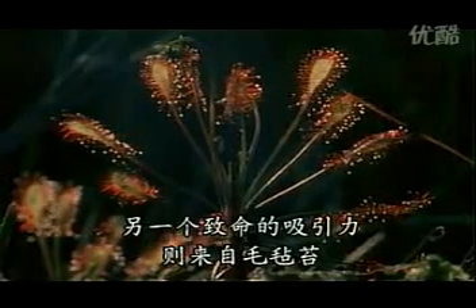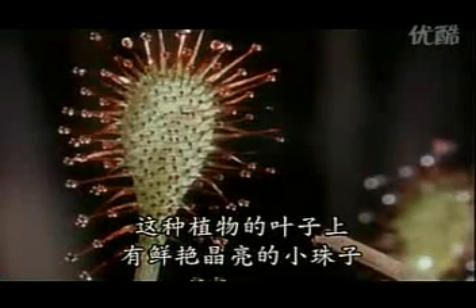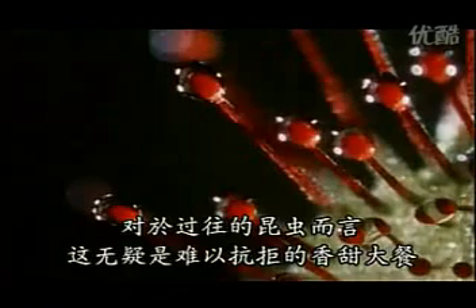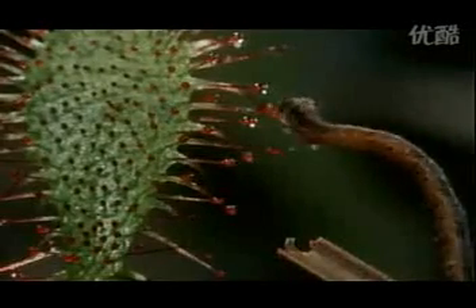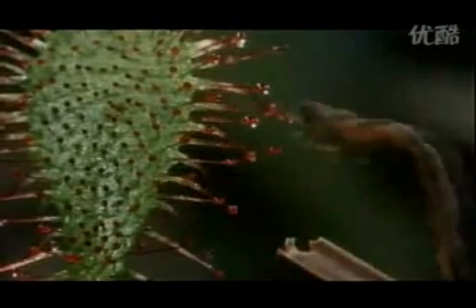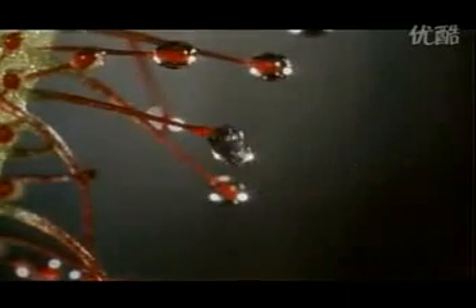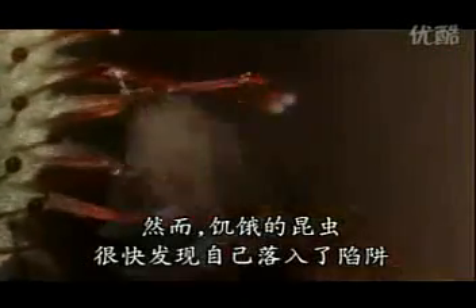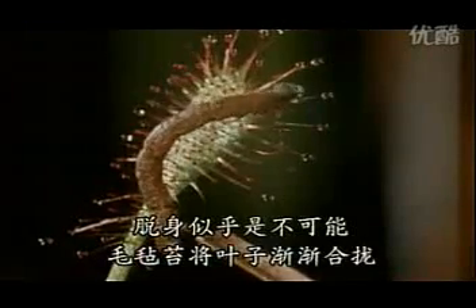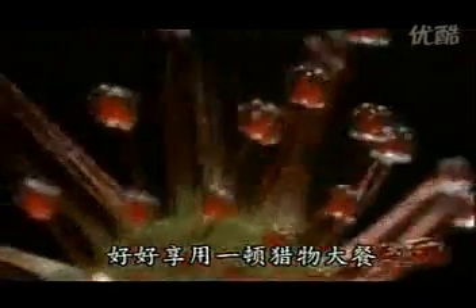Another deadly attraction is the sundew. Its leaves are adorned with brightly colored stalks tipped with shiny droplets — apparently a sweet meal for passing insects. But hungry insects soon become entangled. Escape is impossible when the plant finally closes to digest its victim.